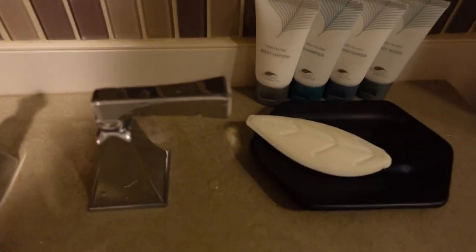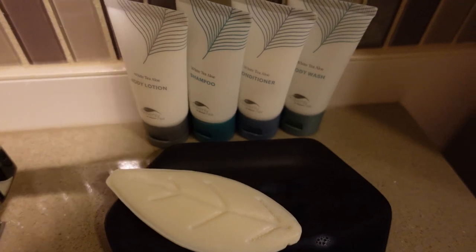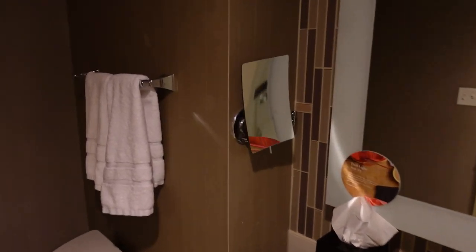Let's see what they give you. So they give you body lotion, shampoo, conditioner, and body wash. And a fancy little makeup mirror.